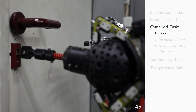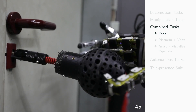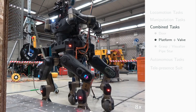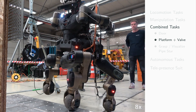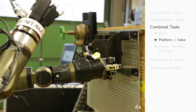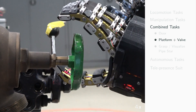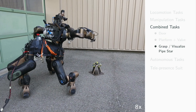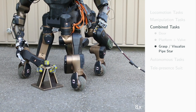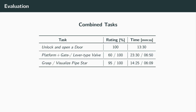Three tasks combined locomotion and manipulation. In the first one, the robot had to pass a locked door. Then, the robot had to approach an elevated platform, climb it with its front feet, and open and close a gate and a lever-type valve. Finally, a pipe star consisting of five short pipes with different orientations was placed on the ground; each of the pipes had to be grasped at the top. This task is used by KHG to evaluate real-world mobile manipulation platforms.